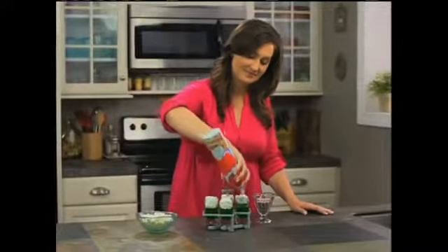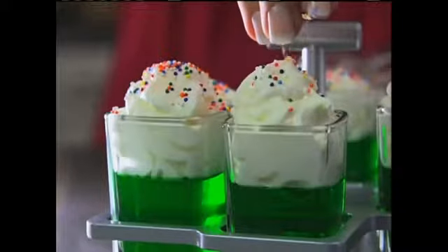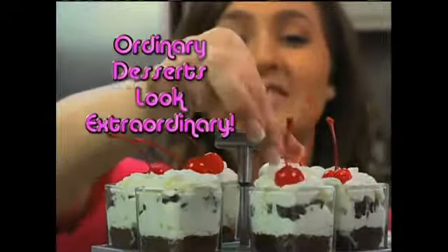No time to cook? No problem. Layer special treats from the fridge or freezer. Just look — Hot Shots make ordinary desserts look extraordinary.